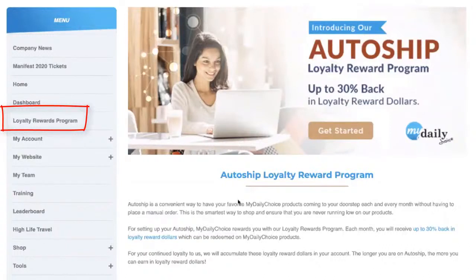Let's talk about what an AutoShip is. In MyDailyChoice, we give customers and affiliates the ability to set up an AutoShip — a convenient way to have your favorite MyDailyChoice products coming to your doorstep each and every month without having to place a manual order. It's the smartest way to shop because people often forget to place an order and run out of product. You can go into your back office and change your AutoShip, rotate products, and manage it flexibly.